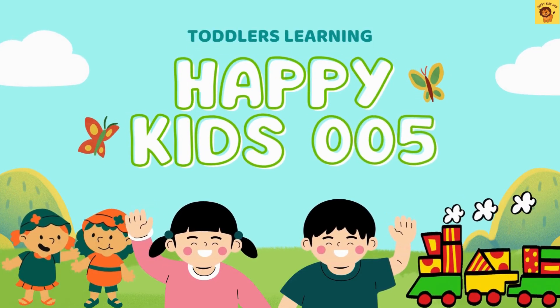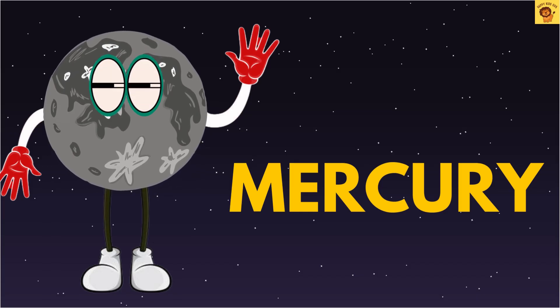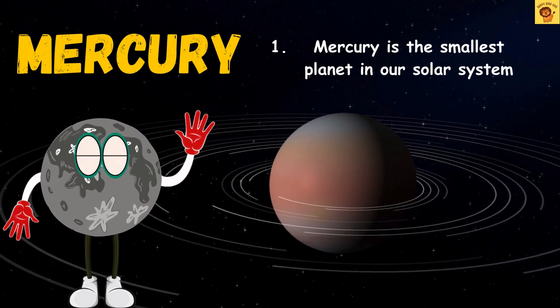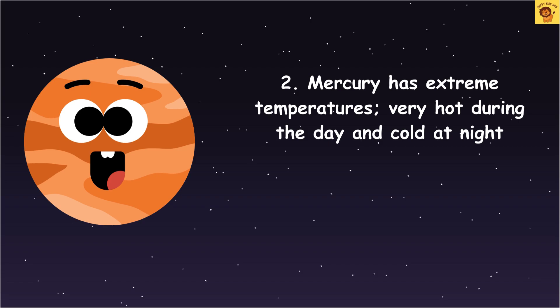Happy kids, let's learn about Mercury! Mercury is the smallest planet in our solar system. Mercury has extreme temperatures — very hot during the day and cold at night.